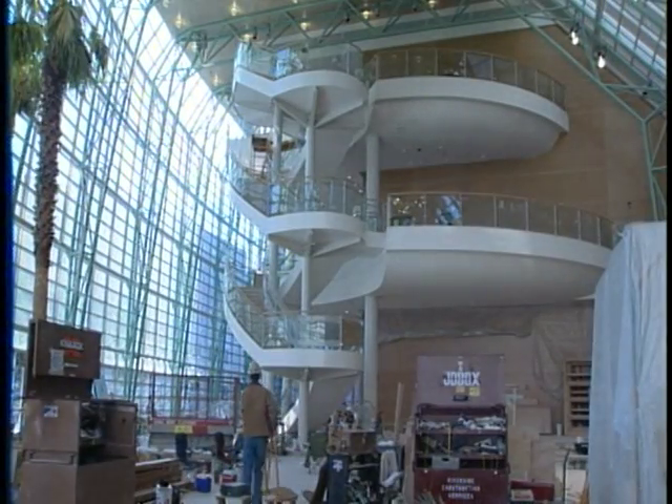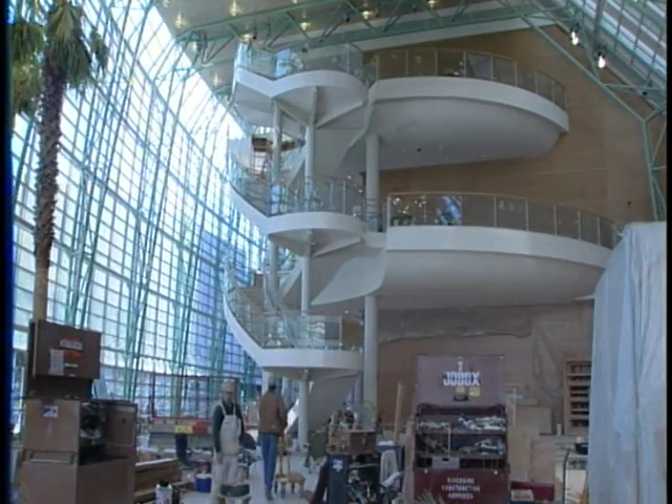We had about 350 guys working here, and they needed to have materials available to install every day so it could be done economically. Scheduling everything together to make sure it happens in a timely manner is really one of the biggest challenges we face in construction.